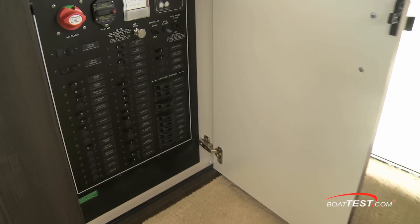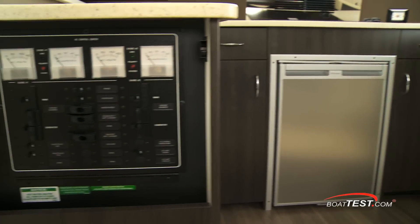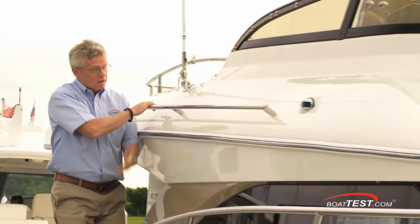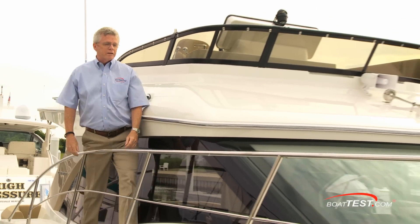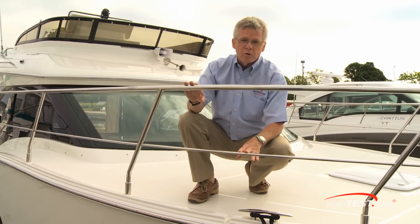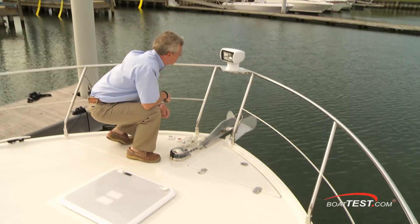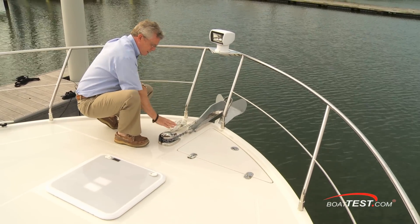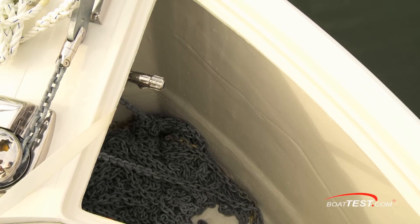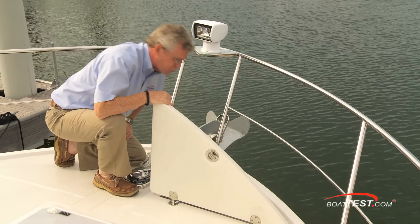Back topside, the DC power panel is just inside the salon door and includes the system's battery switch. The AC panel is just ahead of the galley. Moving forward to check out the ground tackle — Carver did a great job with these wide side decks. Rail height meets ABYC standards. Double stainless steel rails instead of the typical lifeline. The entire bow is treated with non-skid. Fully forward: an optional remote control spotlight, optional windlass. A hatch right next to it allows you to access underneath for managing tangles, and there's also an optional freshwater faucet to wash down the anchor and chain. The compartment is self-draining.